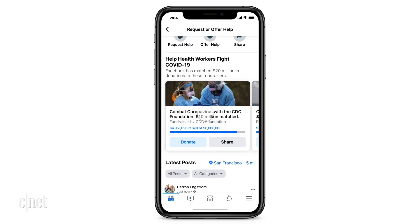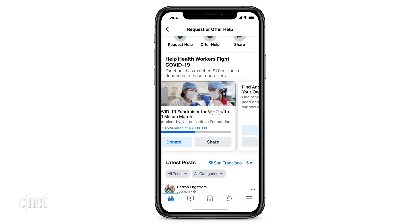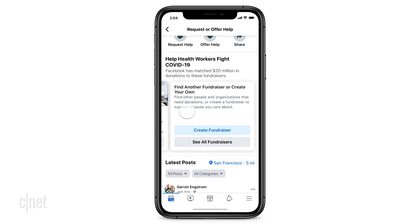It allows neighbors to ask for assistance and other neighbors to provide that assistance. It also allows neighborhoods to provide places to donate money and other resources. Fiji Simo is the head of the Facebook app, and her group oversaw development of this product.